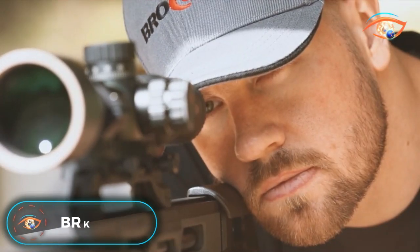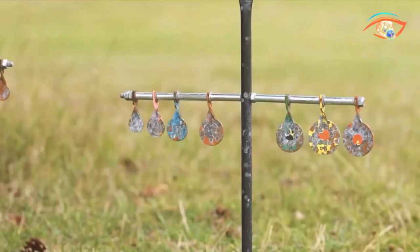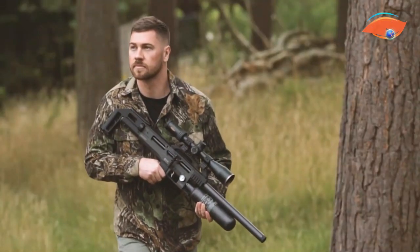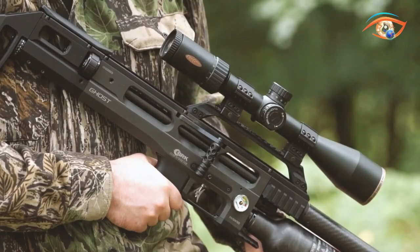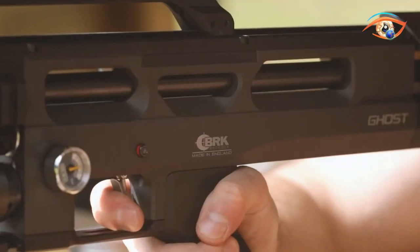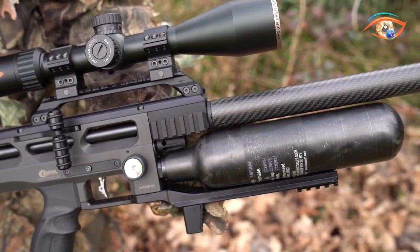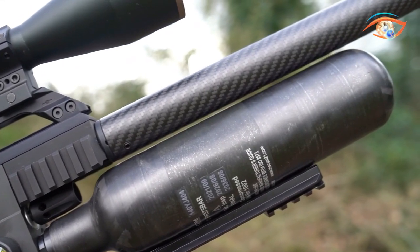BRK Ghost. Meet the BRK Ghost, a premium British-made air rifle that epitomizes quality craftsmanship. The Silver Plus model, offered in .177 and .22 calibers, boasts a formidable 12 foot-pounds power rating, ensuring precision and power for airgun enthusiasts. Meanwhile, the Silver HP model is exclusively available in .22 caliber, catering to a specific audience seeking optimal performance in that caliber. With a remarkable shots-per-charge capability of 120 at max power, the BRK Ghost ensures sustained shooting sessions without compromising on accuracy.